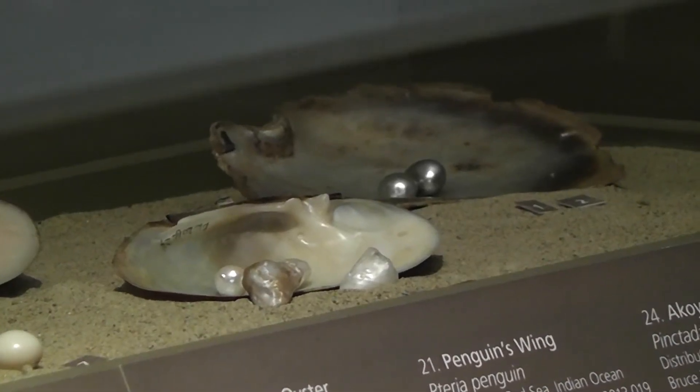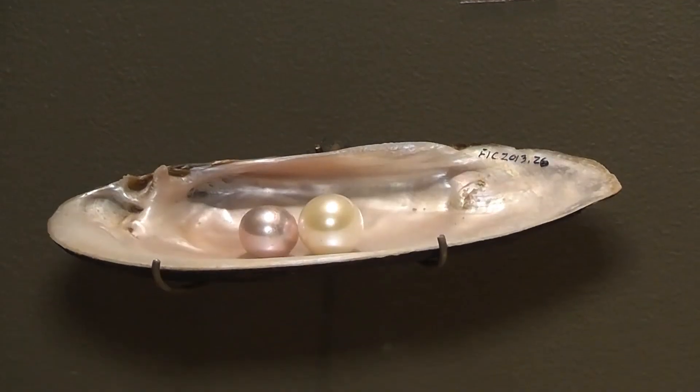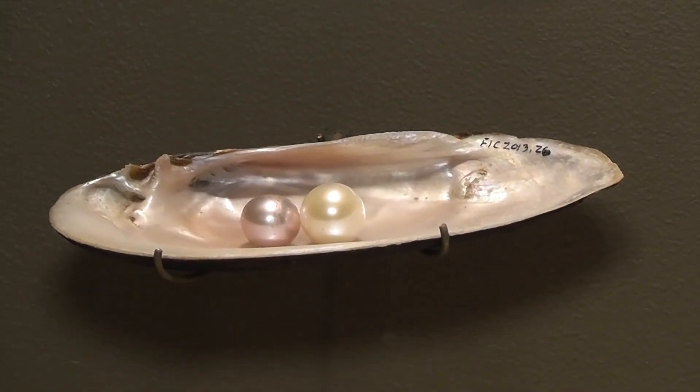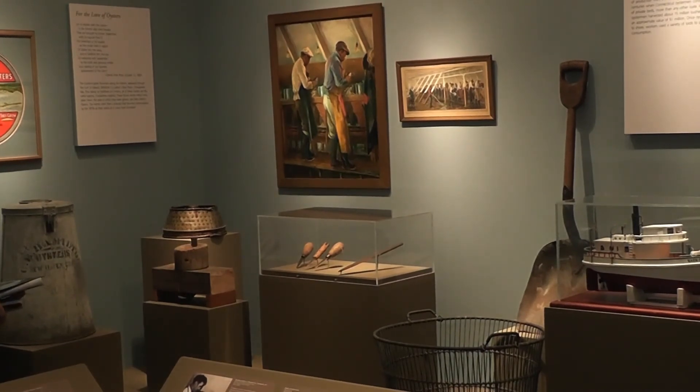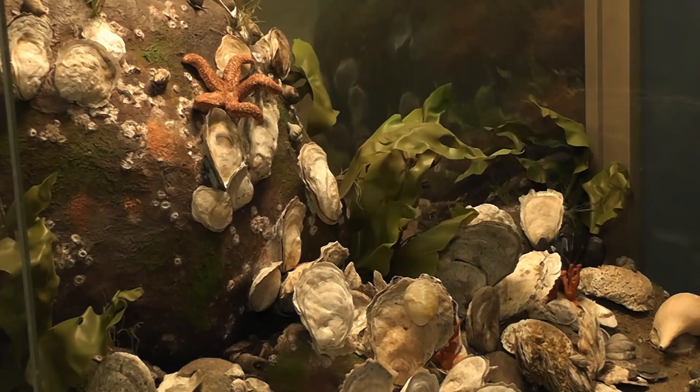Oysters: Pearls of Long Island Sound is on view at the Bruce Museum in Greenwich until March 23, 2014. For more information about the exhibit and complementing programs, visit brucemuseum.org.